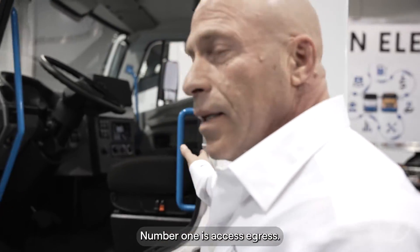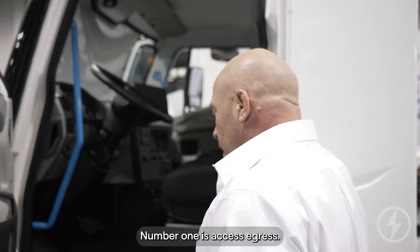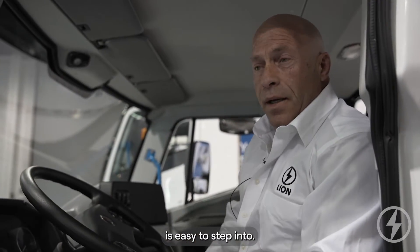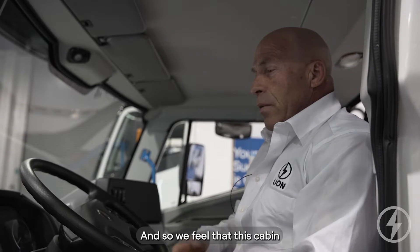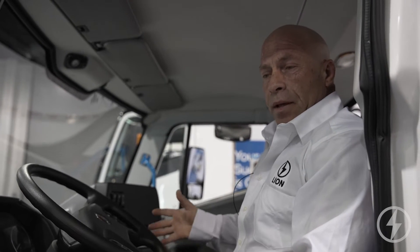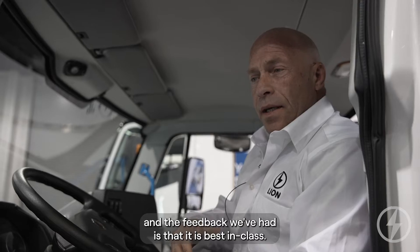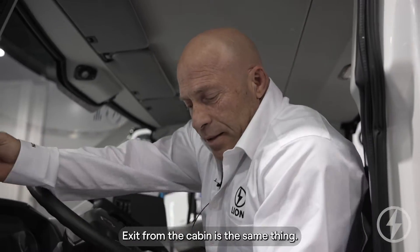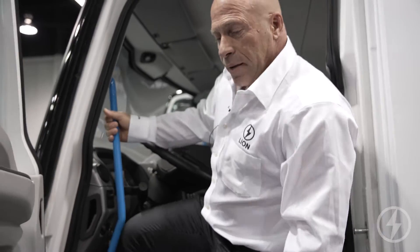Number one is Access and Egress. This vehicle is easy to step into, and the feedback we've had is that it is best in class. Exit from the cabin is the same thing — it's easy.